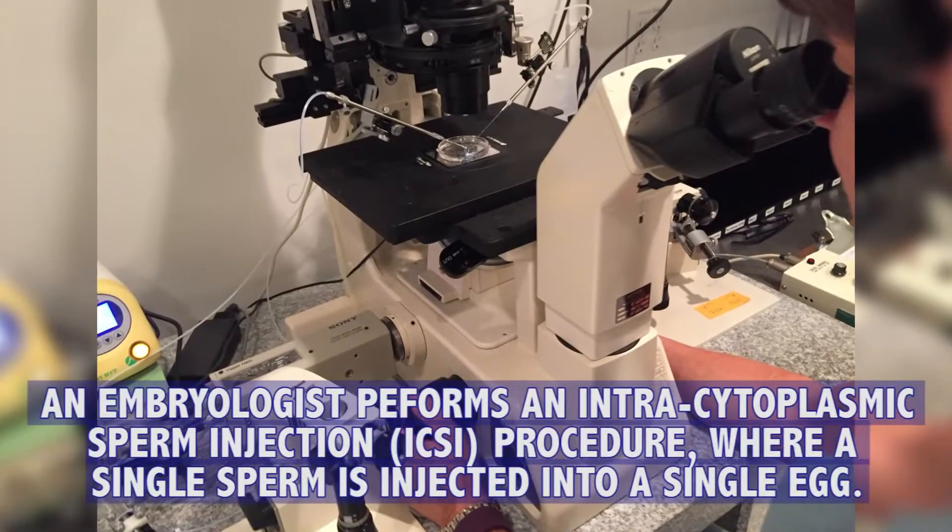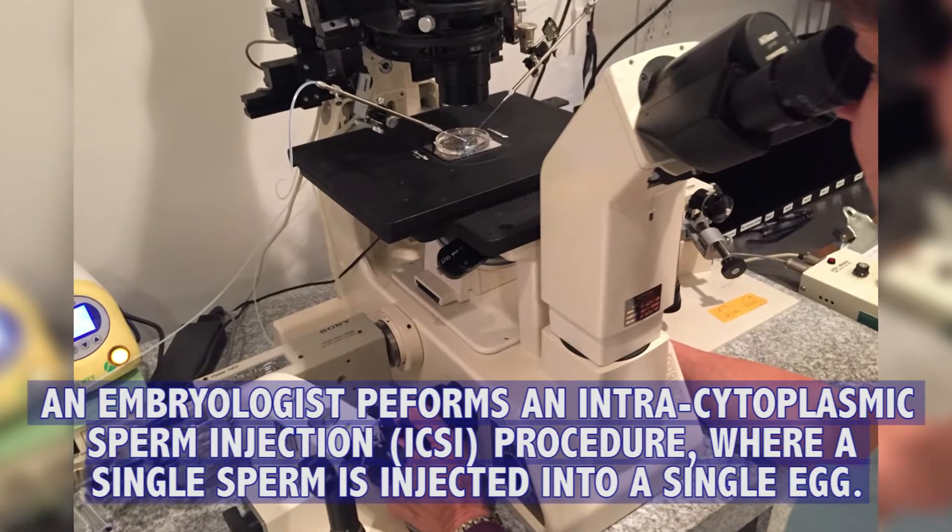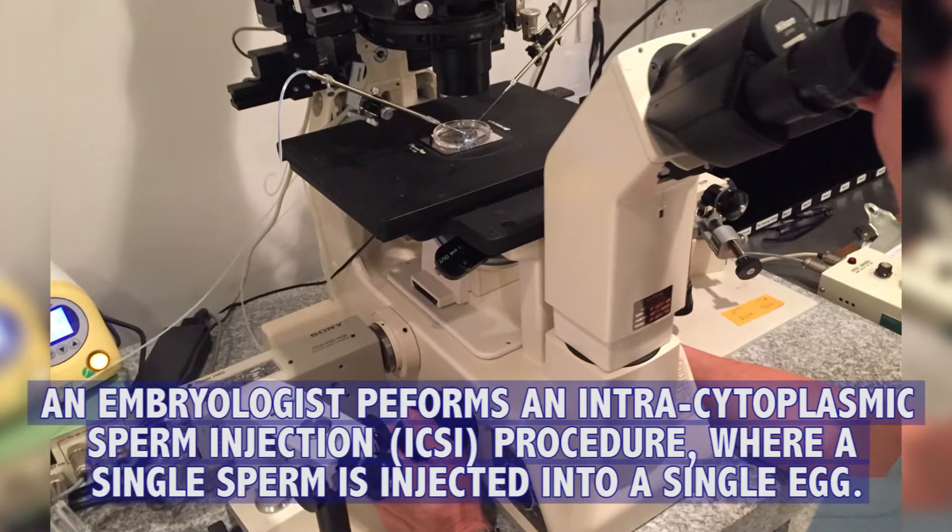In vitro fertilization: the female partner gets injections of fertility drugs for about eight to ten days, and then we go ahead under IV sedation and go in through the vagina with an ultrasound and a needle and retrieve their eggs. When they wake up, we see how many eggs they had, and then we fertilize them with the partner's sperm, or if they don't have a male partner, with a donor sperm.